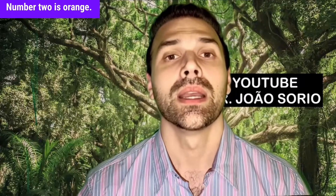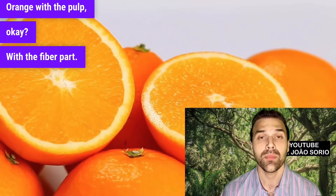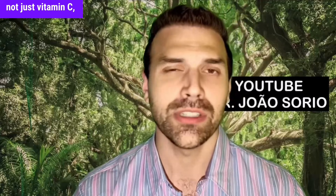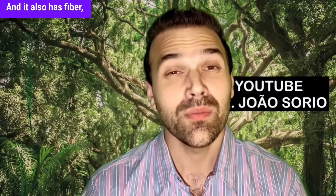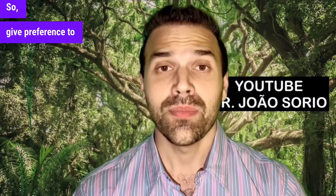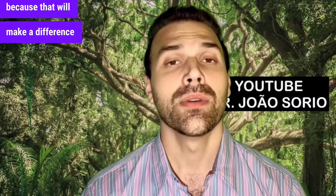Number two is orange — orange with the pulp, with the fiber part. When you eat an orange, you get a lot of antioxidant vitamins, not just vitamin C but many others as well. It also has fiber, which helps stabilize blood sugar levels. So give preference to eating the fruit with the fiber, because that will make a difference in your diet.